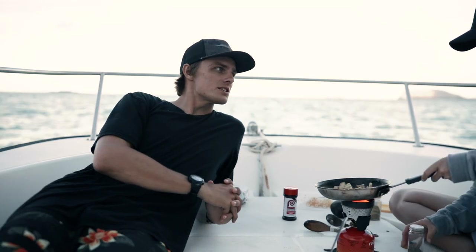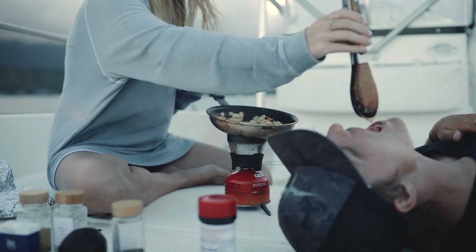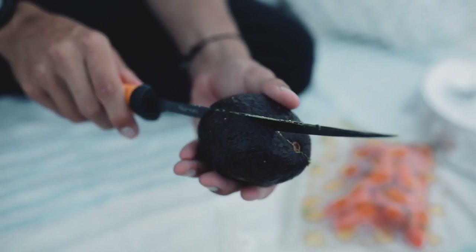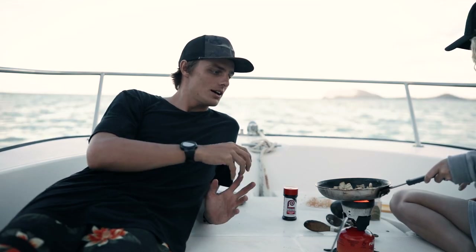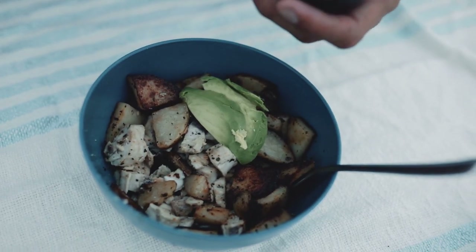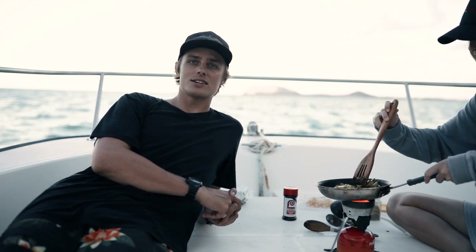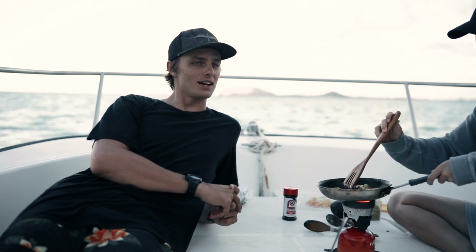This is the first ever catch and cook on the new boat. This is our new — well, new to us — 21 foot Boston Whaler Montauk. She's been amazing so far. But this is the first time we'll be cooking up some fish and camping on her. We still don't have a name for the boat yet. So if anyone has some good ideas for this beauty, let us know.